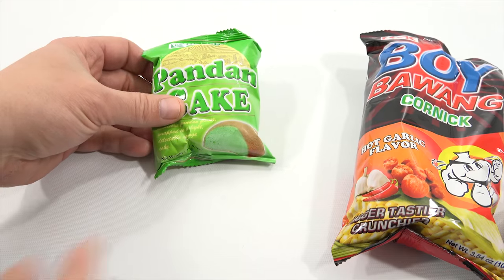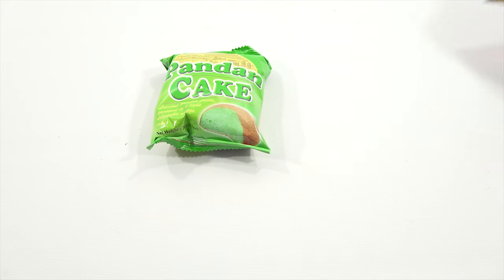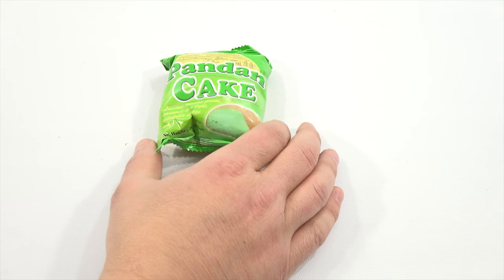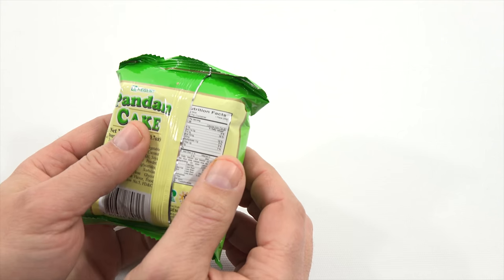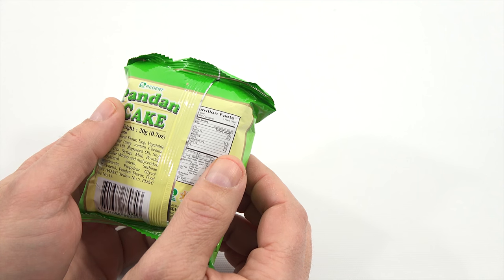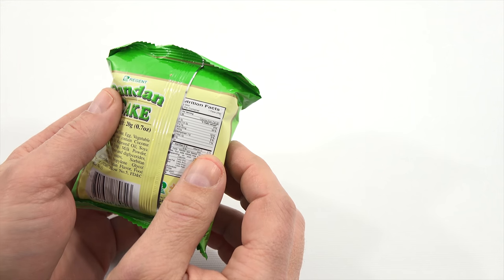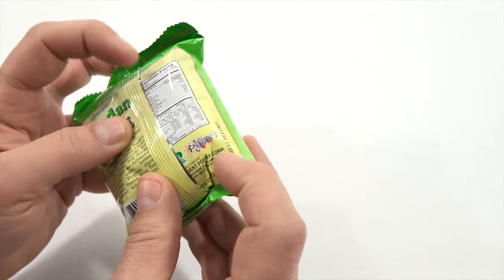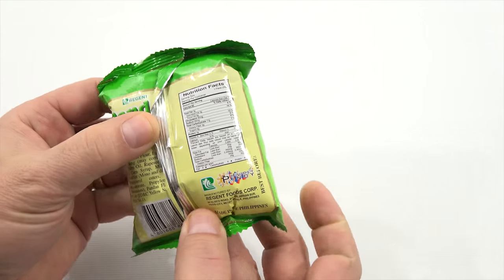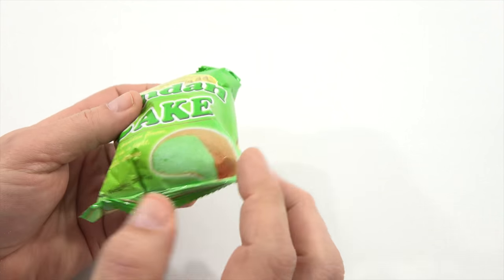The second one is a pandan cake. Pandan is a plant grown in Southeast Asia — it's not common in the U.S., but in many Asian countries the pandan flavoring is as common as vanilla is here. Pandan has a sweet, bright, and even somewhat soapy flavor to it. There's the ingredients and nutritional information. Looks like there's air to keep the bag from affecting it because I feel like it's soft. So you have this cool-looking almost matcha green.